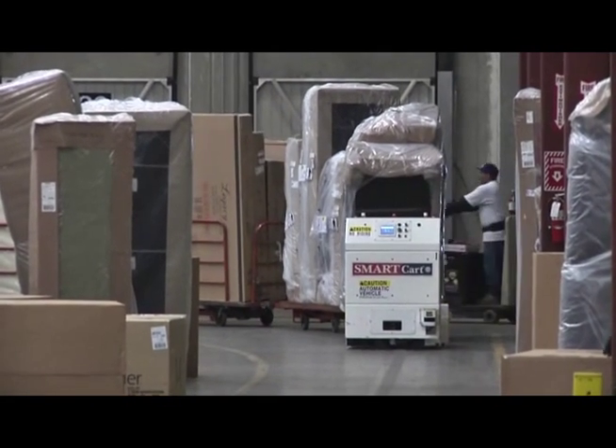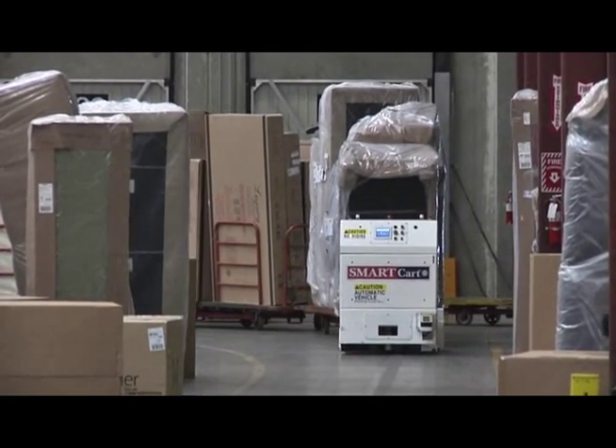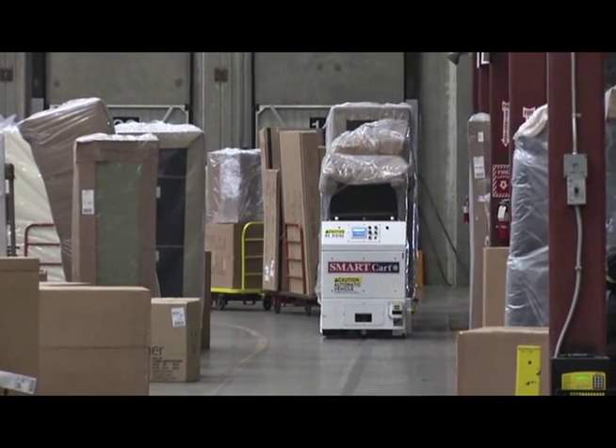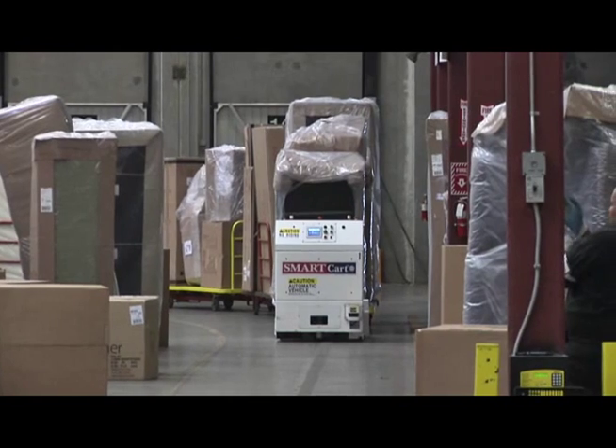For Macy's, a big benefit of the Smart Cart system is the flexibility. Smart Carts are guided by magnetic tape, which means the path can be changed and installed quickly and easily — really within a day. We constantly are looking for ways to improve our business, so being able to customize and being able to change is a huge advantage.